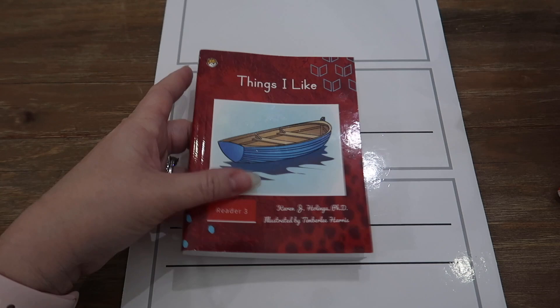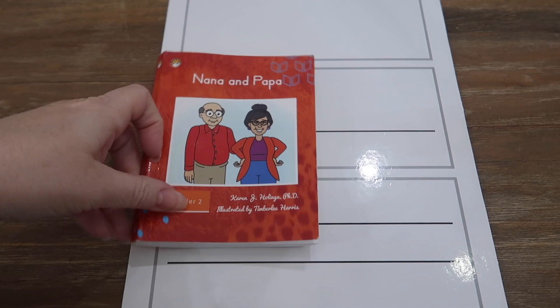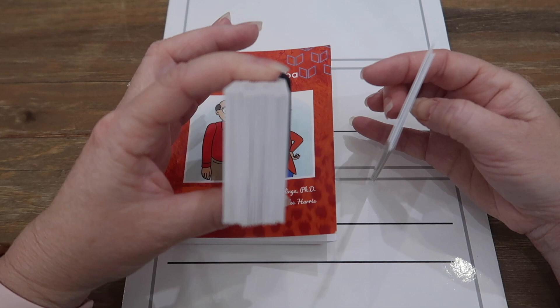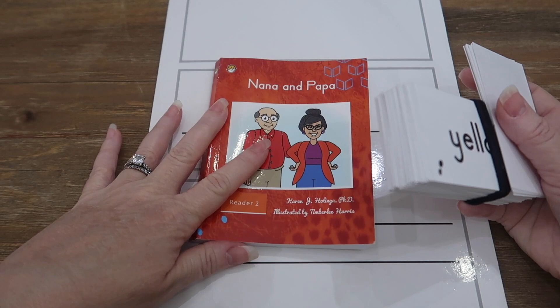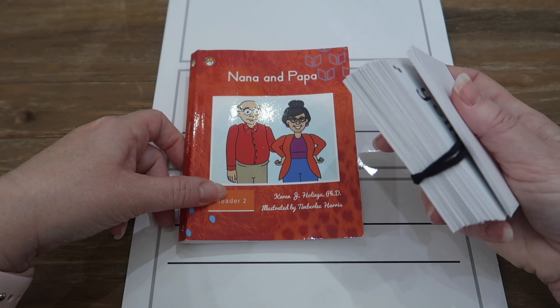Each one of the readers has a set of flashcards. These are the ones we're currently using — there are a few she still doesn't have mastered, and then the ones she does have mastered, which is a phenomenal accomplishment for Sophie. The cards for the first book My Family and Nana and Papa are complete. Every reader has its own set of flashcards, and we continue using the first set even though we're done with that book.